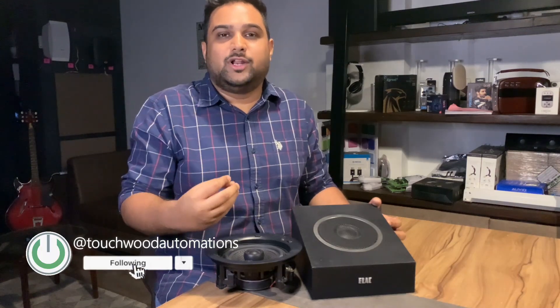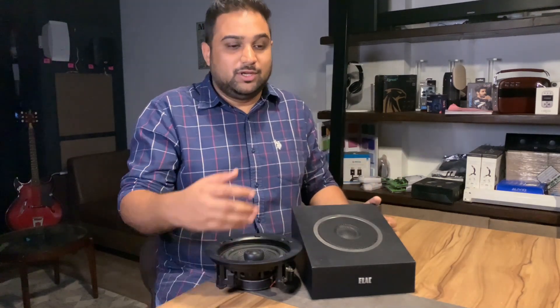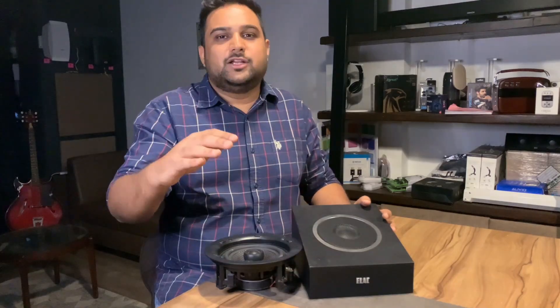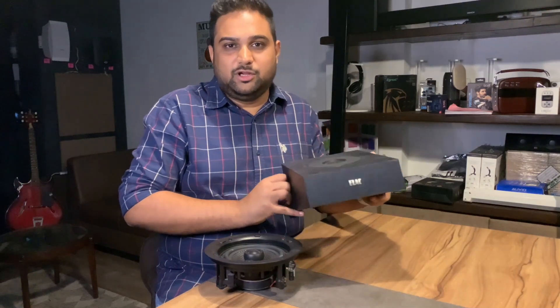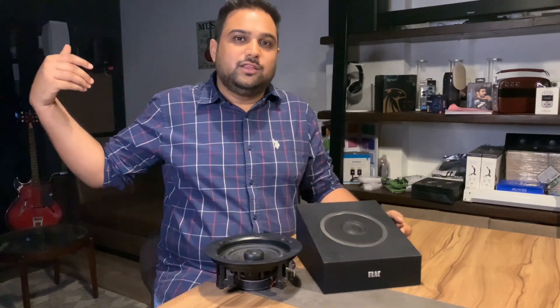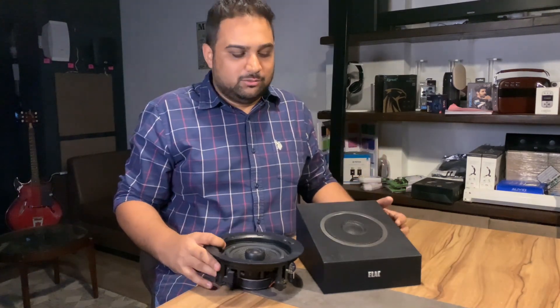Who should buy the Atmos firing speaker? If your five wires have already been placed and you still want an Atmos experience, this speaker is for you — place it on top of your floor-standing or bookshelf speakers. However, this works only when you're sitting 10 to 12 feet from the screen, and the ceiling height must be less than 9 feet. For rear speakers, the distance between your ears and the rear speaker should not exceed 10 feet, otherwise the Atmos experience won't be delivered.